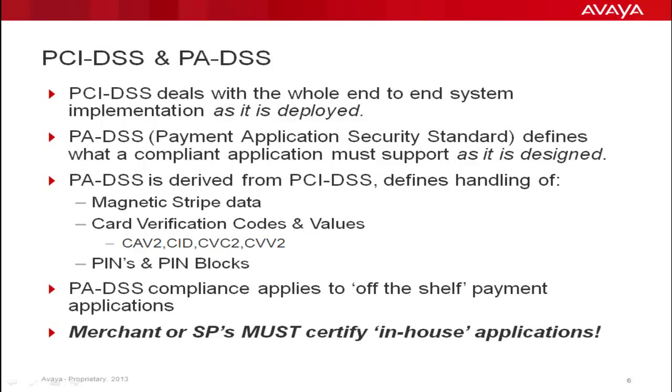Before we move on with PCI DSS, let's talk about the differences between PCI DSS and PA DSS. PA DSS is the Application Security Standard, which is a subset of PCI DSS. An important aspect of PA DSS is that it defines what a compliant application must support as it is designed. Areas of concern are the handling of magnetic stripe data, card verification codes, and PINs. If a point-of-sale application is sold off the shelf, it must comply to the certification.